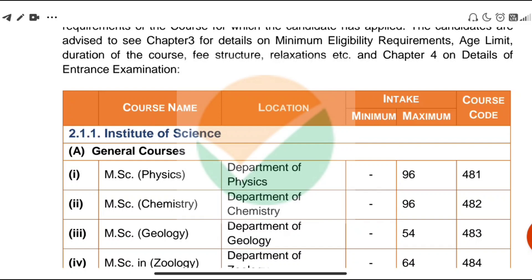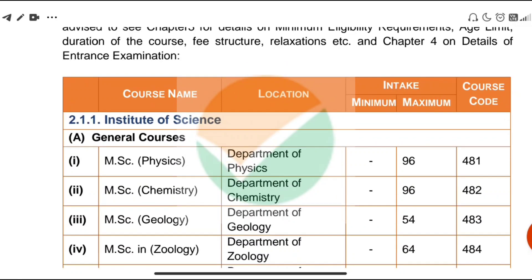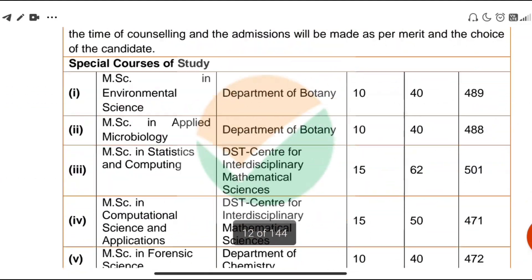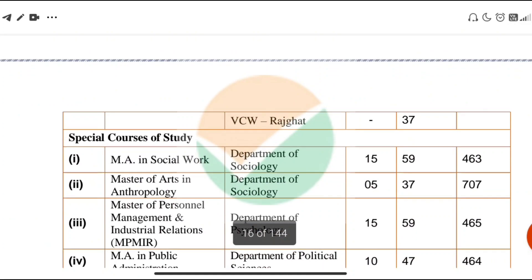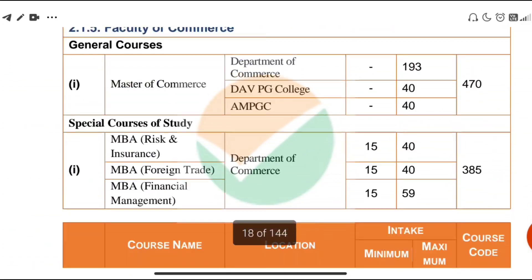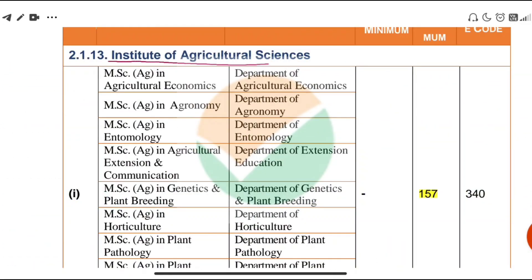Now, in detail, you have to check which courses are available, their maximum intake, and the course code. For MSCAG, the total maximum intake through BHU, which is in the Institute of Agricultural Science — including MSC Agricultural Economics and other departments such as Agronomy and Entomology — the total maximum intake is 157 seats.